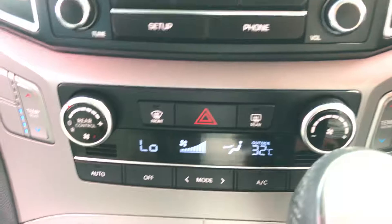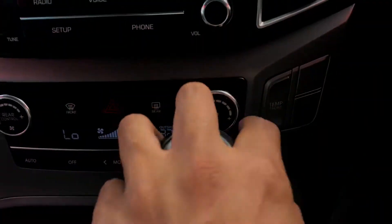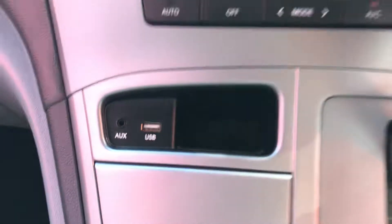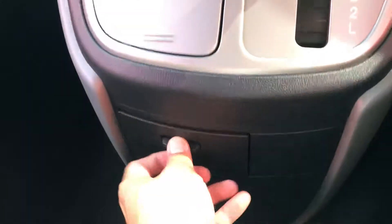You have rear and front air conditioning controls with temperature settings. There's a resolution display on the front there as well. AUX and USB ports, and it's an automatic transmission. Cup holders are there, plus a 12-volt socket and the handbrake.